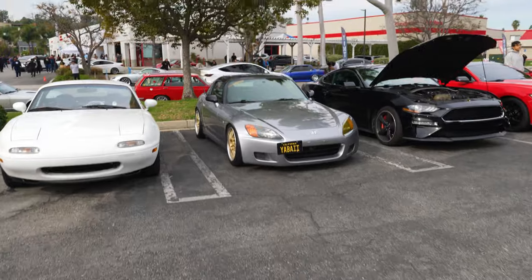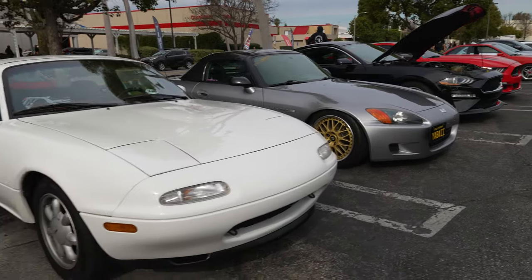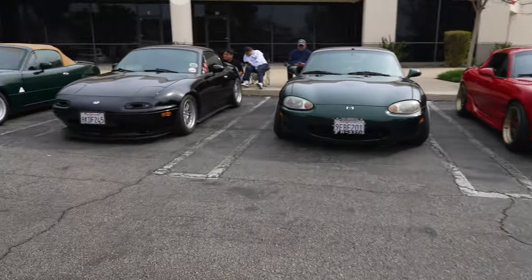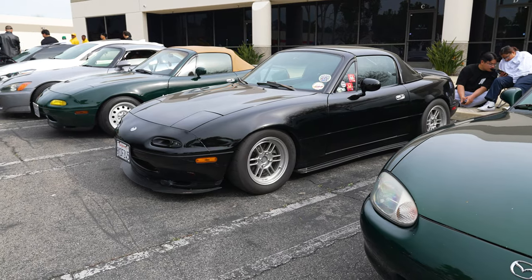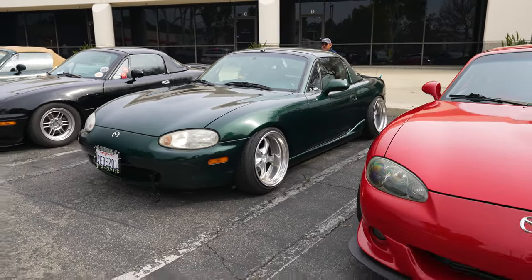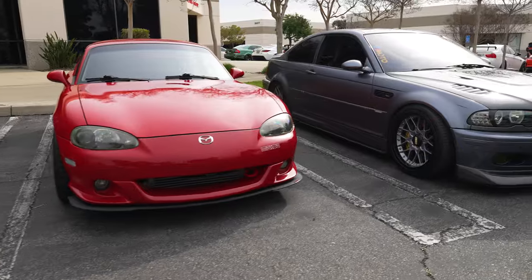Looks like we got a good grouping of S2Ks and Miatas together. Nice clean white, simple, still running stock wheels. As we come across, got the NA, the black one here. I have to shout this one out every time I see it because I love the little fat tires on it — on some little RPF-01s. That's just absolutely great. Got your stanced out MiB next to it, and then the Mazda Speed MiB — that one you know is going to be fun.